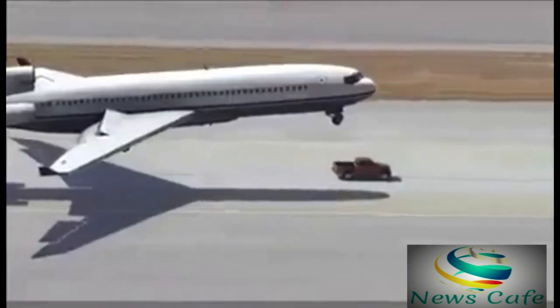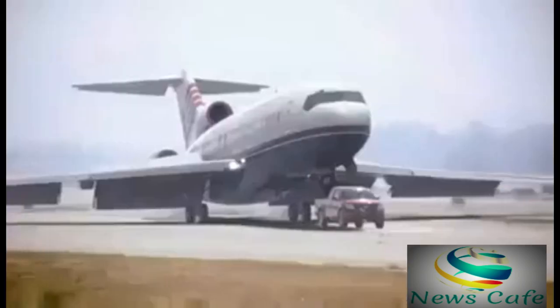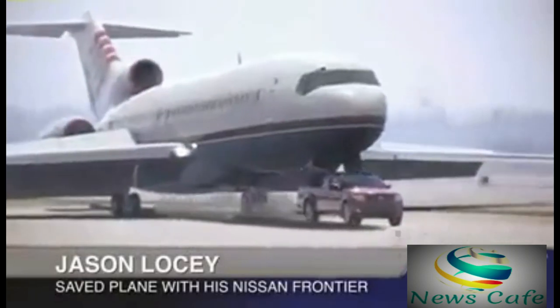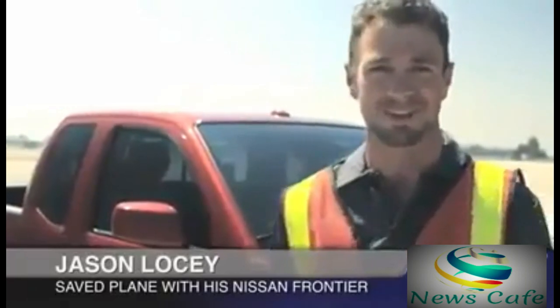The truck, a Nissan Frontier, was driven by an airport mechanic. He says he doesn't consider himself a hero. I heard it come in over the radio. The plane was coming in, so I just had to gas it and get it up to full speed. It's got the Pro 4X off-roading package, so this thing can handle some pretty rugged stuff.